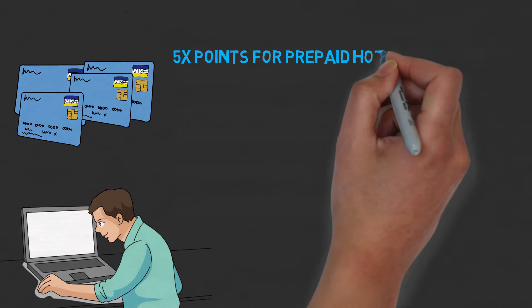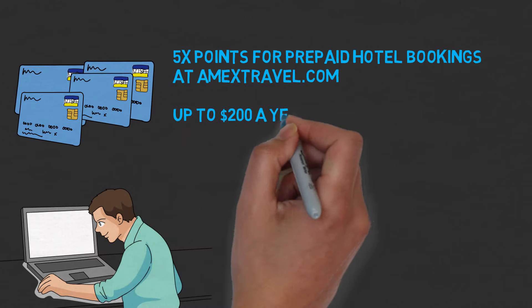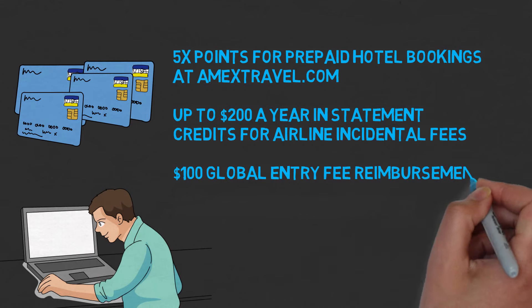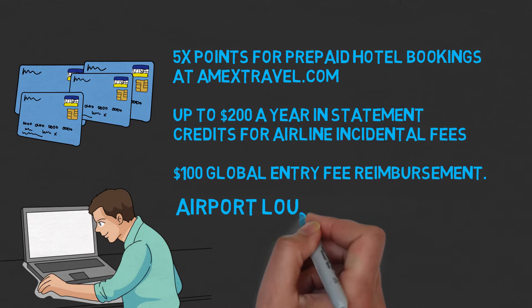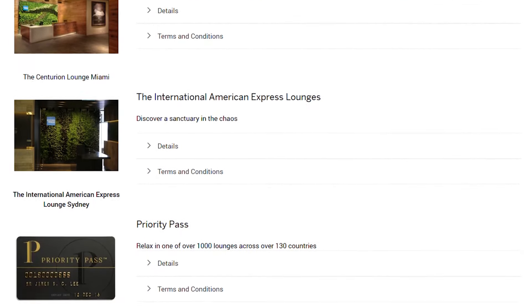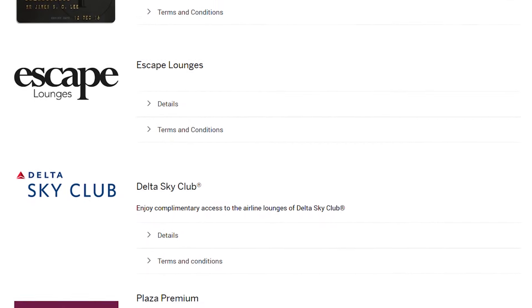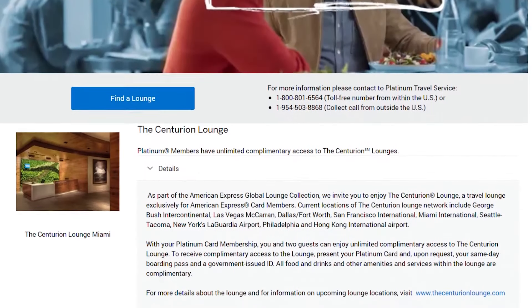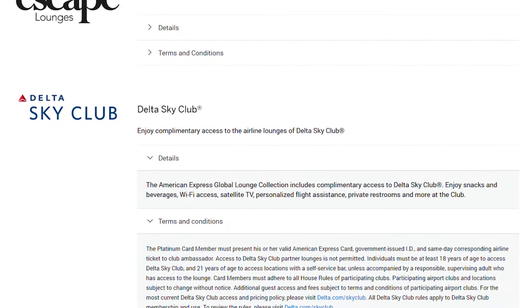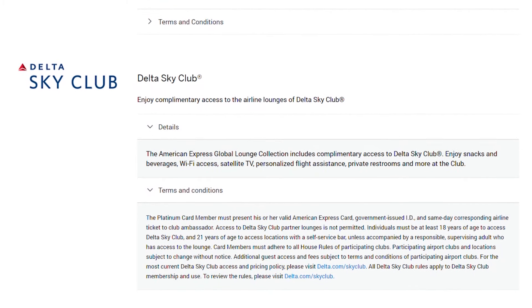With each of these cards, you're going to get five points per dollar at prepaid hotel bookings at amextravel.com, a $200 airline incidental fee credit per year, $100 global entry or TSA pre-check, plus airport lounge access. You're going to get access to the Centurion Lounge, which is said to be the best lounge in the world, as well as Escape and Airspace lounges. With the Platinum card, you're allowed to bring in two guests for free. There's also access to the Delta Sky Club lounge, but only on the same day that you're flying Delta or a partner.